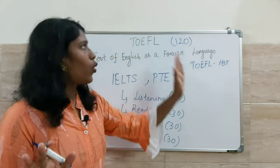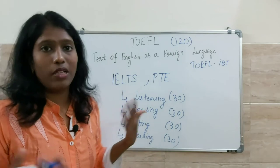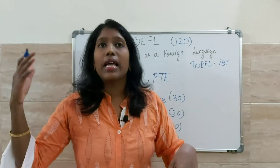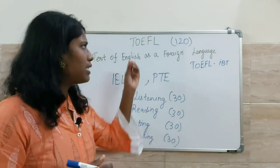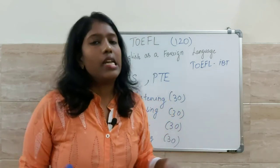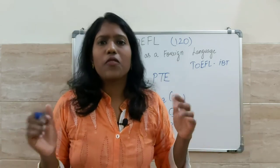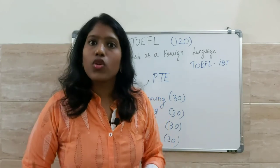This is all about TOEFL and its eligibility. TOEFL is a standardized test and is very popular among countries like the USA, Canada, Australia, and Germany. It's especially popular in the USA, so if anybody wants to do a master's program there, they can apply for TOEFL. It mostly tests your academic English — there are two types of English: academic English and general English, and TOEFL tests your academic English.